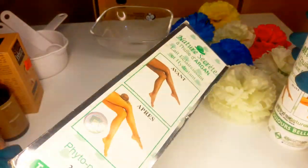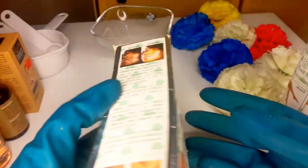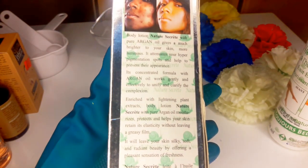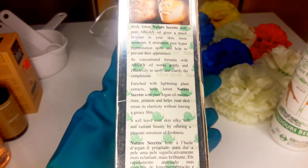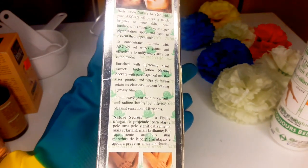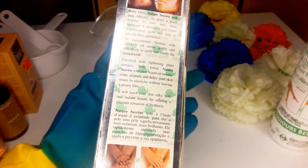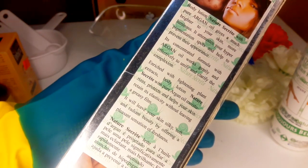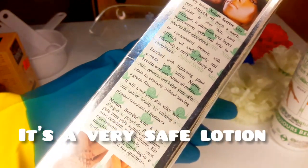It removes hyperpigmentation spots and helps prevent their appearance. Its concentrated formula with Argan Oil works gently and effectively to unify and clarify the complexion, enriched with lightening plant extracts. It moisturizes, protects, and helps your skin retain its elasticity without leaving a greasy film. It leaves your skin silky soft and radiant, offering a pleasant sensation of freshness. That is what this lotion promises — you can activate it to get the best out of it.